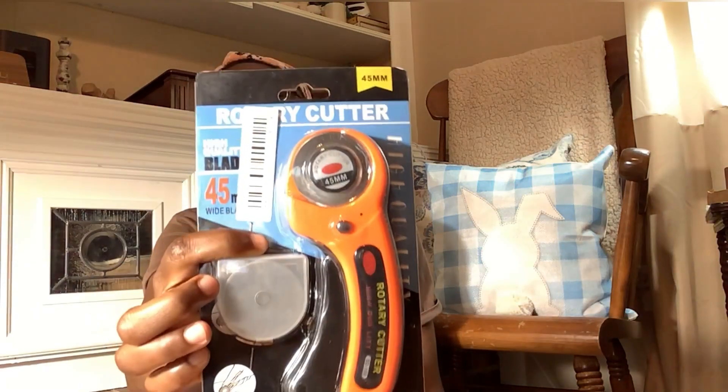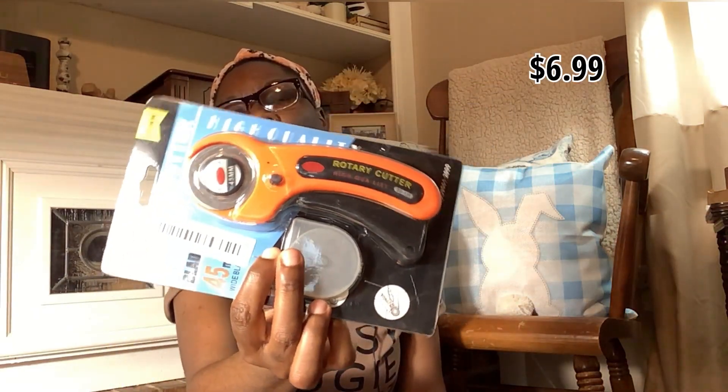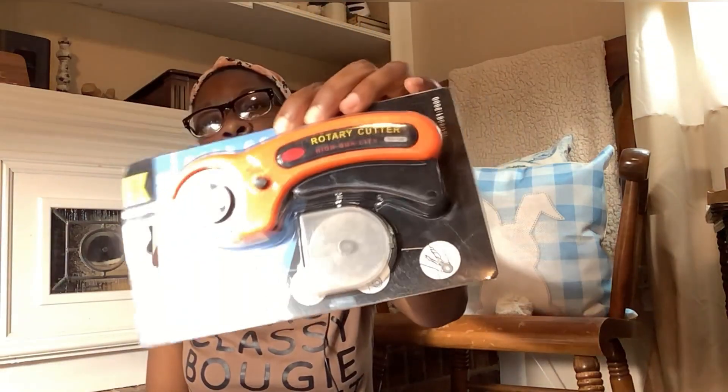I ordered a rotary cutter — I think it was a couple of dollars. I actually have two already but I don't know where either one is. Usually what happens is I purchase something and then what I was looking for appears, so it's probably mixed in with my other crafts. I'm really looking forward to trying this out because I have some fabric I want to make pillows out of.